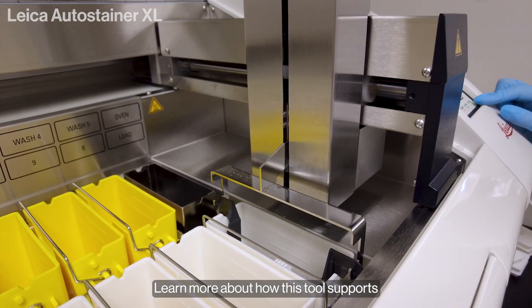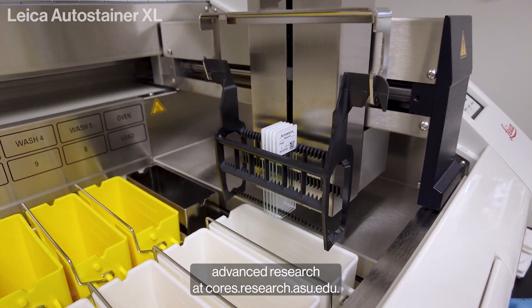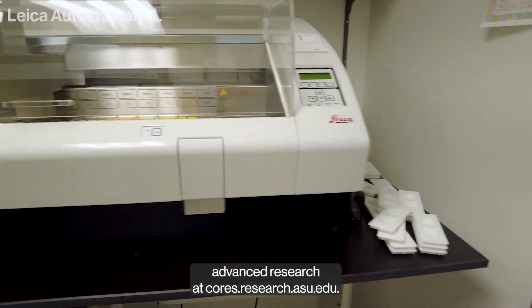Learn more about how this tool supports advanced research at cores.research.asu.edu.